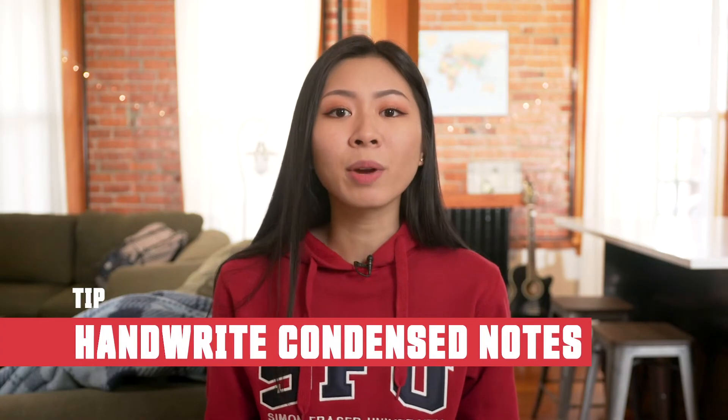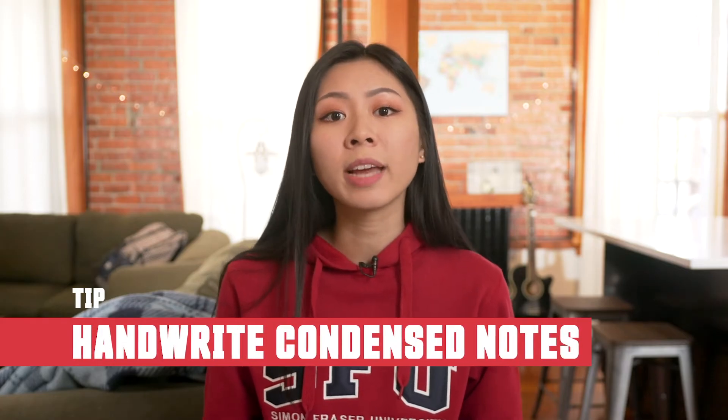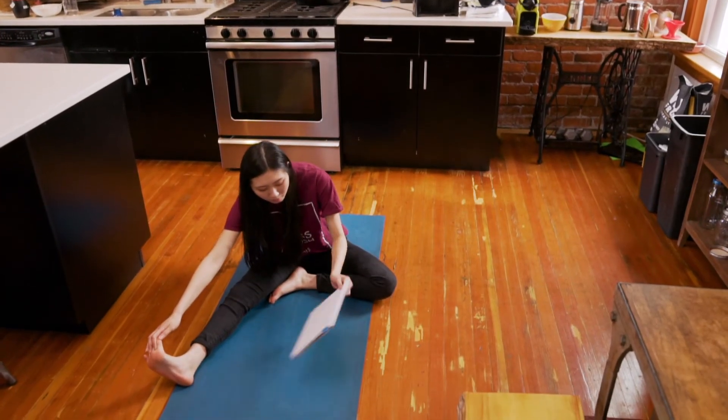My next tip is to handwrite condensed notes for each course by consolidating material from lectures, textbooks, and PowerPoints into one. Make sure to handwrite these notes because it helps you retain information better. Protect your condensed notes package like it's your firstborn — keep it safe and bring it with you to the gym. Review it on the StairMaster or while stretching. This allows you to get up and do other things while still maximizing study time.